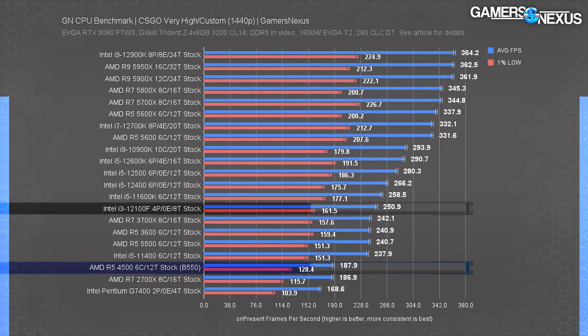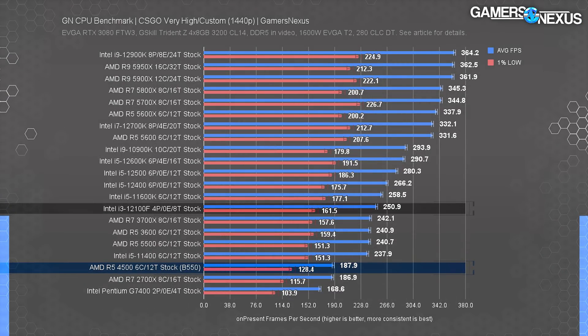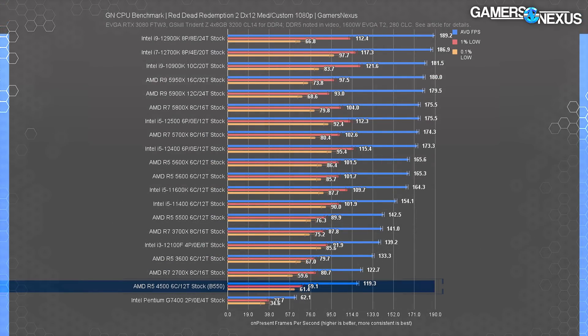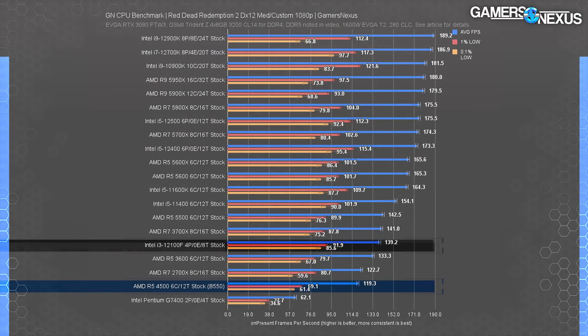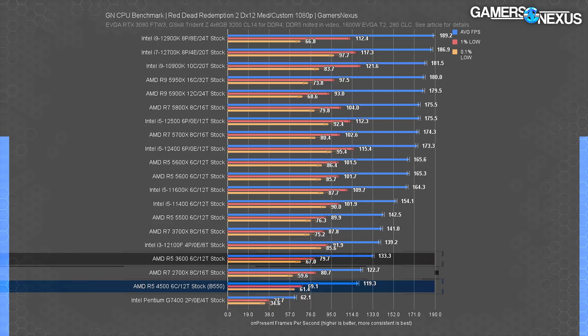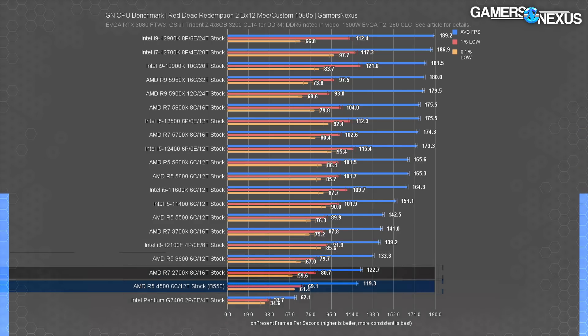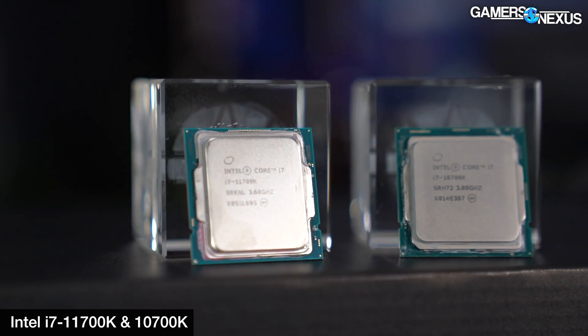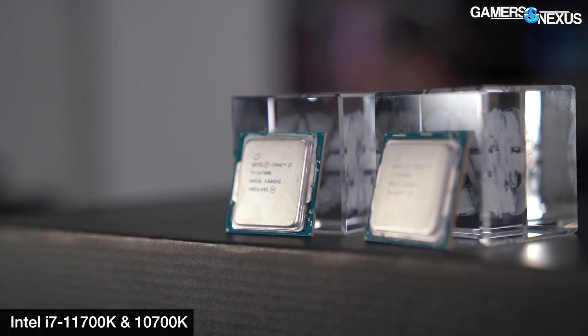The stack remains the same at 1440p, though AMD loses a few further points. Red Dead Redemption 2 has the 4500 at 120 FPS average, allowing the i3-12100F a 17% lead. The 4500 manages to be notably worse than an R5-3600, and once again, the R7-2700X. In true Intel fashion, AMD can't even beat its own CPUs — as if AMD watched the 11 series CPU launch and said, 'hey, we want some of that.'